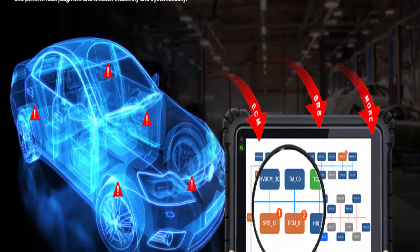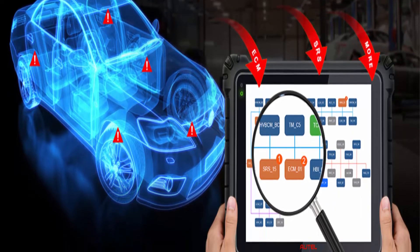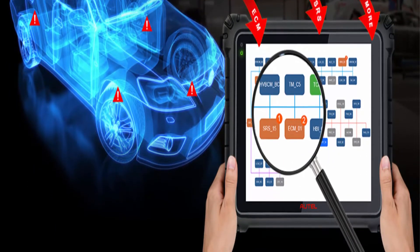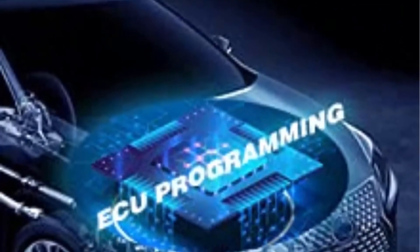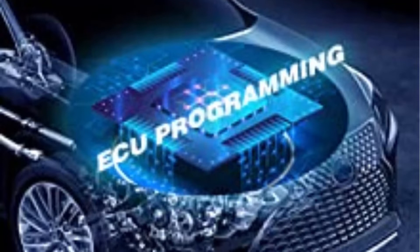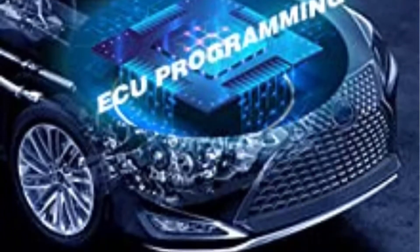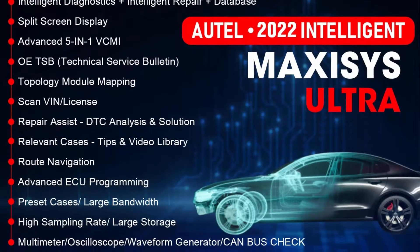The Autel Maxxis Ultra Diagnostic Scan Tool is the first intelligent one in the industry. It takes smart diagnosis as the core, integrated with OE technical service bulletins, step-by-step repair tips, DTC analysis, component measurement, and relevant cases to improve diagnosis and repair efficiency to the greatest extent. Enhanced with topology mapping,